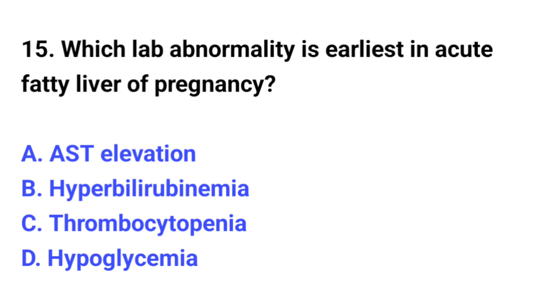Question number 15. Which lab abnormality is earliest in acute fatty liver of pregnancy? The correct option is D: Hypoglycemia.